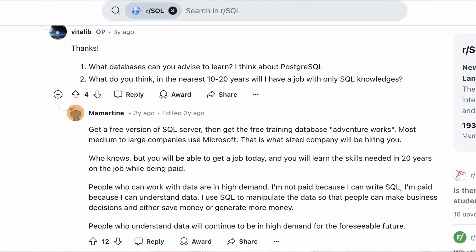As Reddit user Mamertine best puts it: 'I'm not paid because I can write SQL. I'm paid because I can understand data.' Employers are looking for you to not just use SQL, but your ability to critically think about data — and learning SQL will help you start doing this.